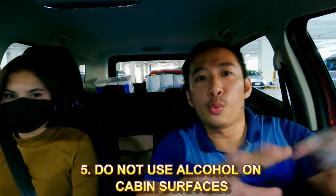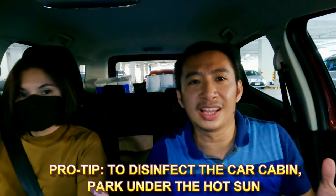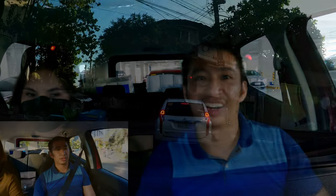For final tip number five on sanitation: after the grocery, when you're inside the car, do not — I repeat — do not use alcohol to wipe down your steering wheel, especially if it's leather, or any leather or plastic surfaces. Alcohol is for your hands. If you want to disinfect your car's interior, park it in an open area in the hot sun for one hour — let it cook — and all bacteria and viruses inside would be dead. That is pro tip number five.